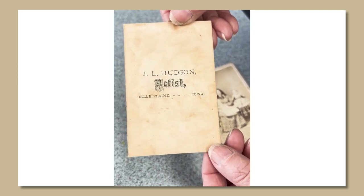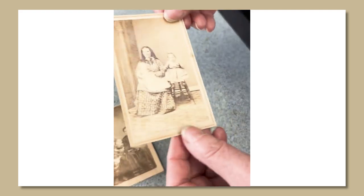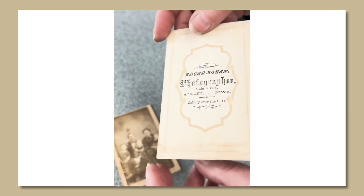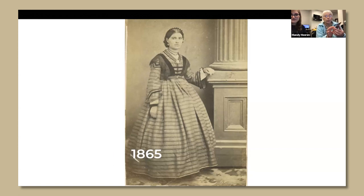CDVs were basically popular from the start of the Civil War until about through the middle of the 1880s. They have a lot of information on there — nothing on the front but the picture, but if you look at the back, there will be information. The plainer the information on the back, the earlier it is. If it's very plain with just a name and a city, then it's going to be a very early, like early 60s, CDV.